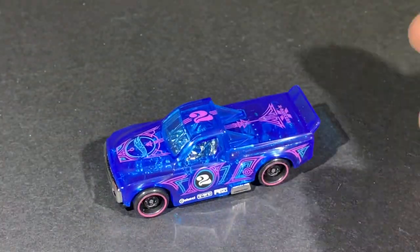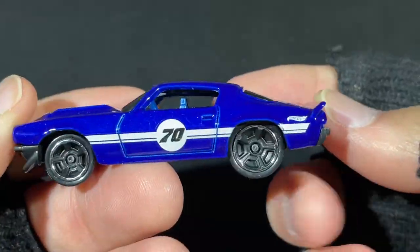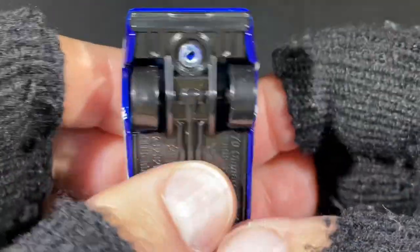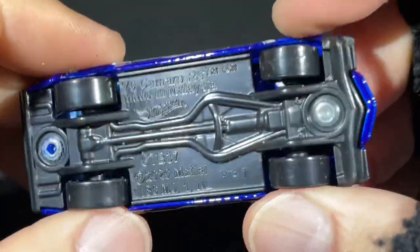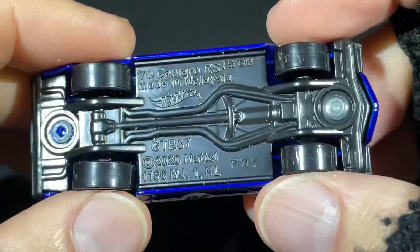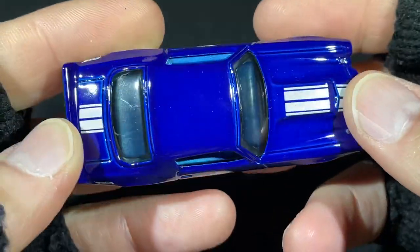Here's another blue car — a 1970 Camaro. Fat tires in the back, not as fat as some of the others we saw. Made in Malaysia, copyright 2020. It's got the big number 70 on the door for the year it was born.